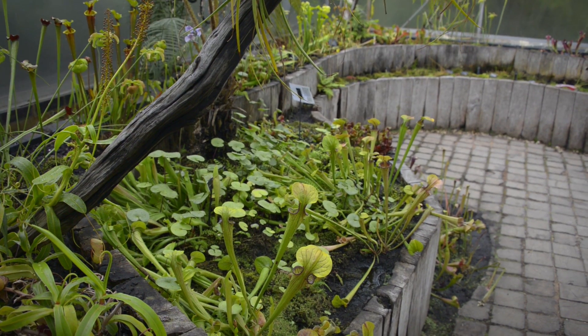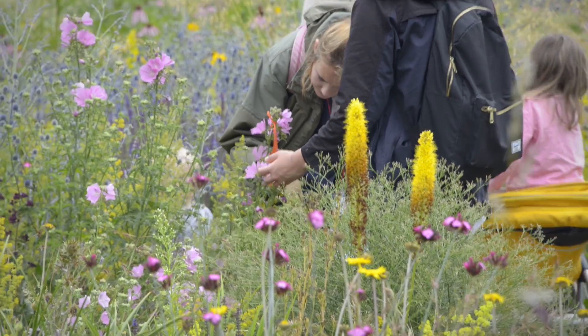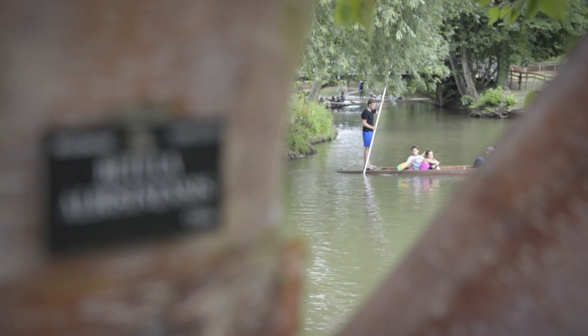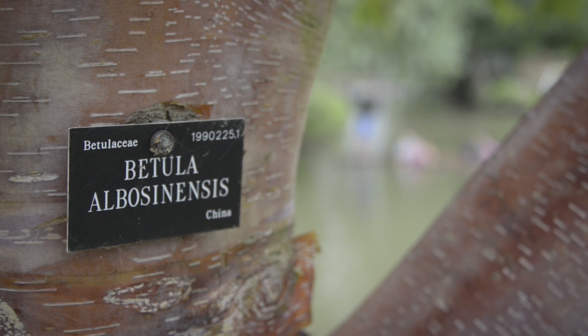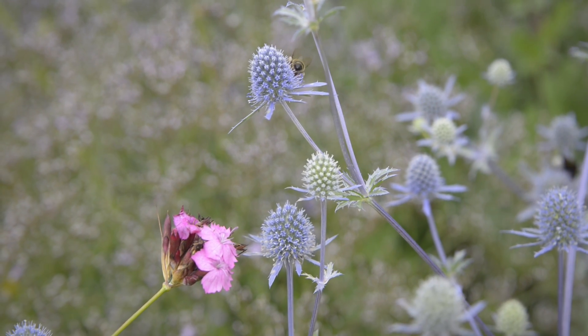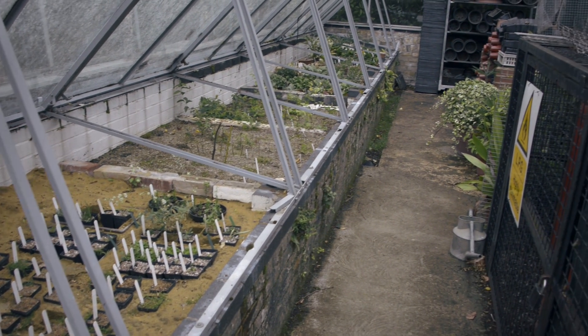It's unlike another garden in that it's actually curated like a museum might be curated. All the plants are accessioned and have a unique identification number, which means that we know where those plants have come from — whether they were collected from the wild or are part of a conservation project. It's that associated information that actually makes these collections more worthwhile for teaching and research.